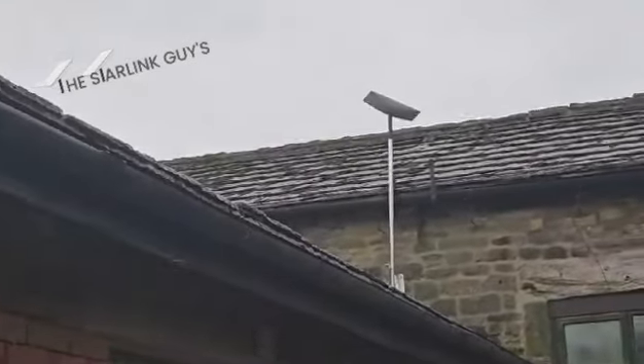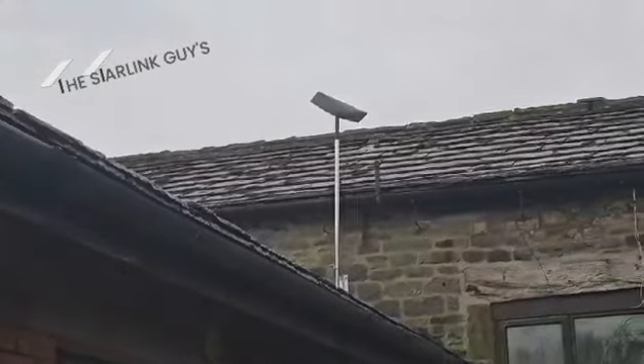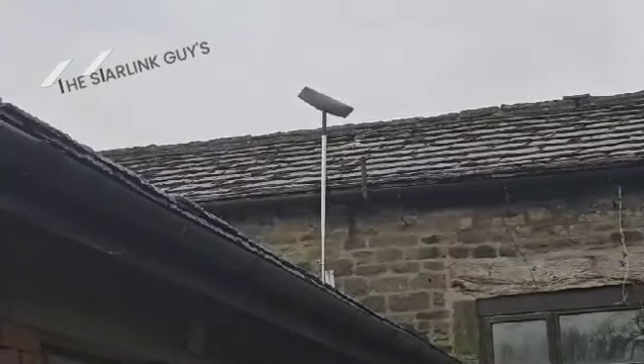This is Starlink installations for Space Net Solutions.